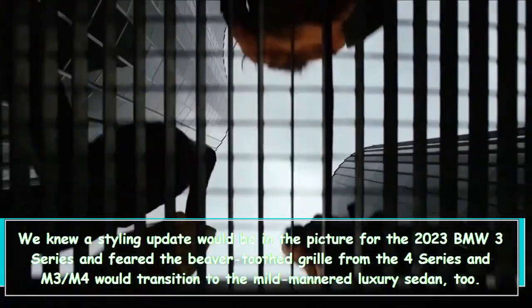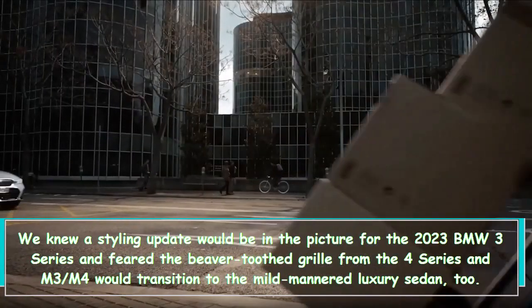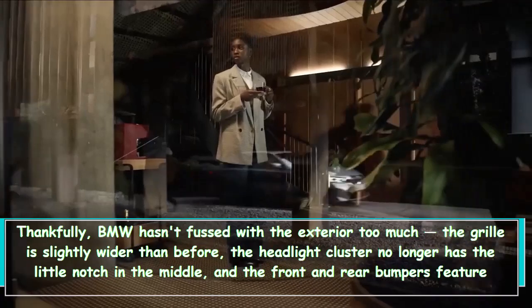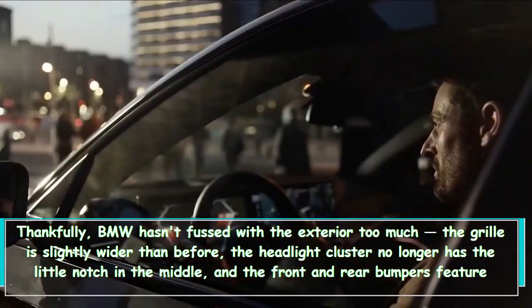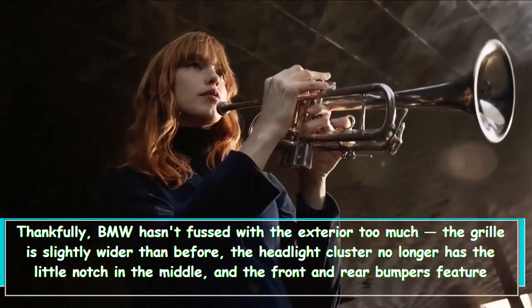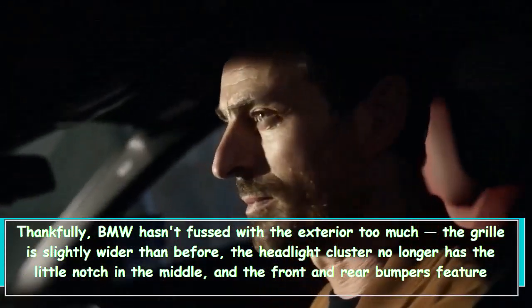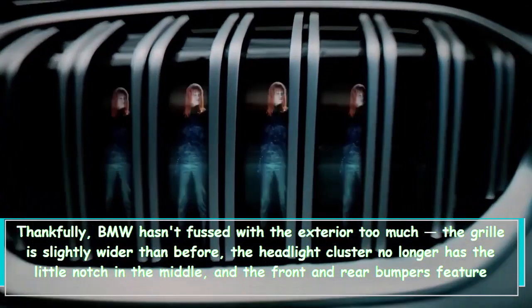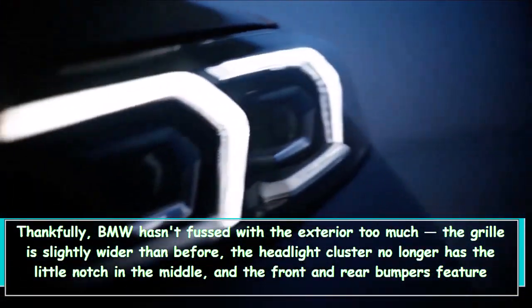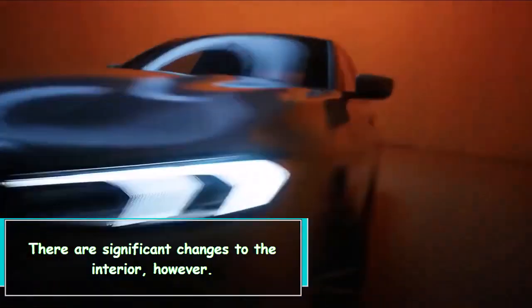Thankfully, BMW hasn't changed the exterior too much. The grille is slightly wider than before, the headlight cluster no longer has the notch in the middle, and the front and rear bumpers feature sharper angles, giving it a more modern look. There are more significant changes to the interior, however.